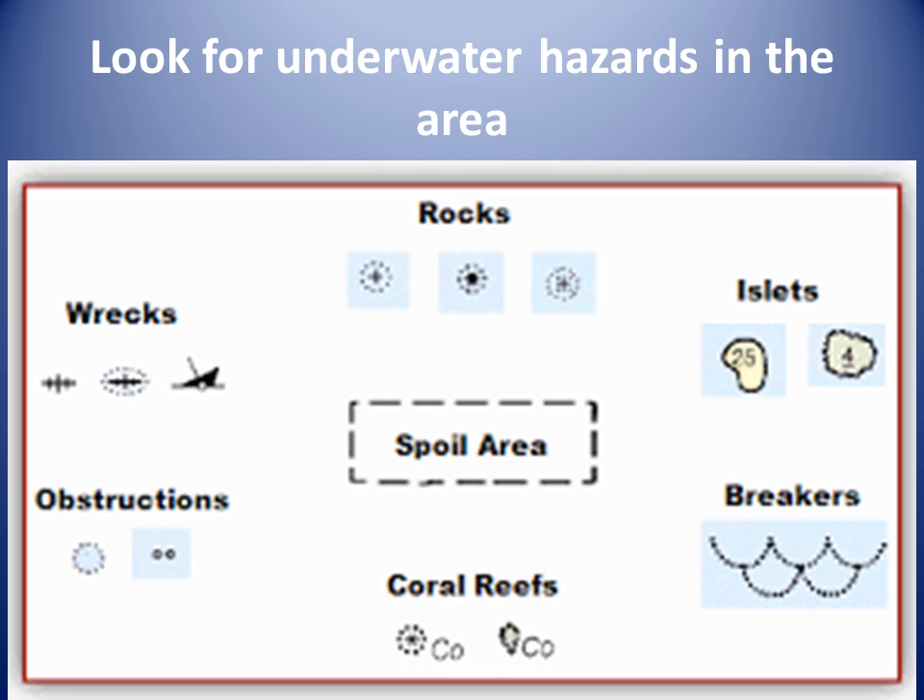When we scrutinize the charts, we should use a magnifying glass on paper charts or the zoom feature on chart plotters. We look at the smallest scale chart available for each area of the voyage. At the departure area, we use chart 500 to look for underwater hazards, and in the arrival area we look at chart 474. For the middle of the voyage we look at chart 483.